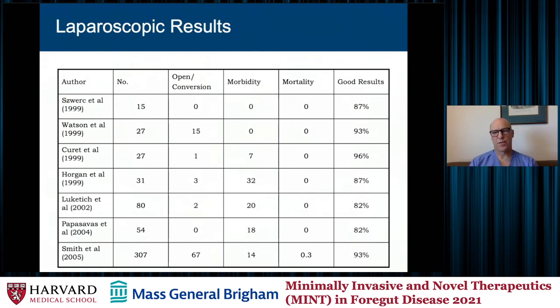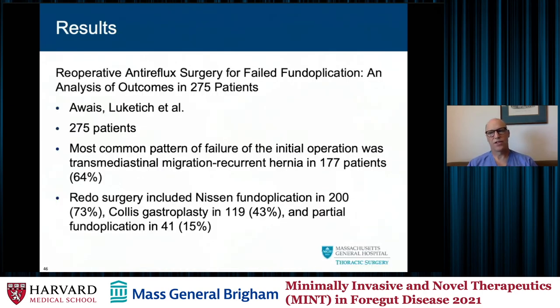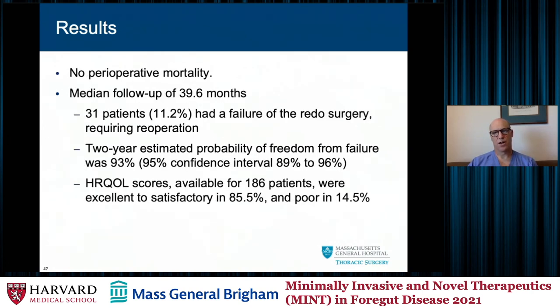Looking at some of the basic redo laparoscopic results: as mentioned, about an 85 percent success rate, reported in multiple studies. To drill down further, one of the biggest studies is by Jim Luketich in Pittsburgh, where he and Omar Awais reported on about 275 patients. They saw transmediastinal migration in about 65 percent of patients; they did a redo Nissen in about 75 percent, with addition of a Collis gastroplasty in about 45 percent. Only a small portion got a partial fundoplication, typically for impaired motility, and there was no perioperative mortality. Most patients had an excellent reflux quality of life score — about 85 percent — which is what I quote to patients now.